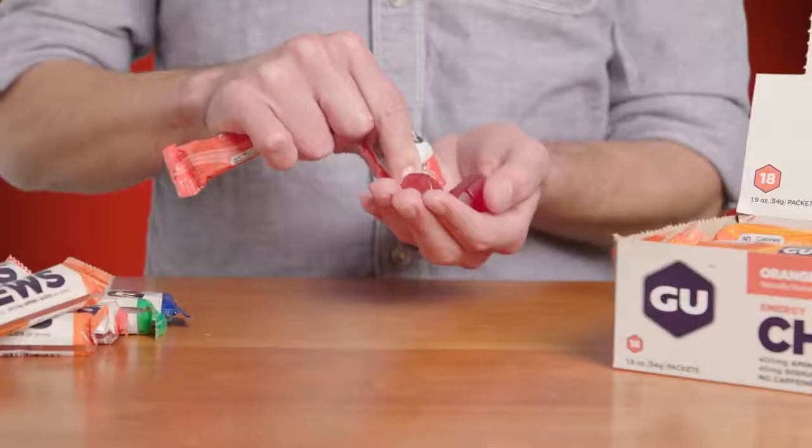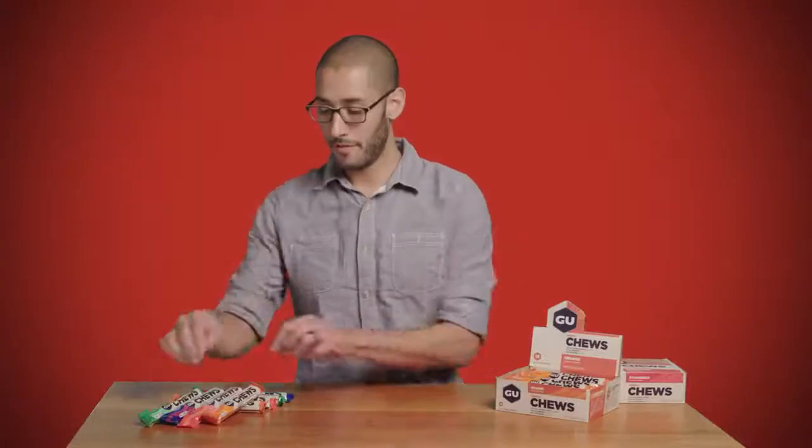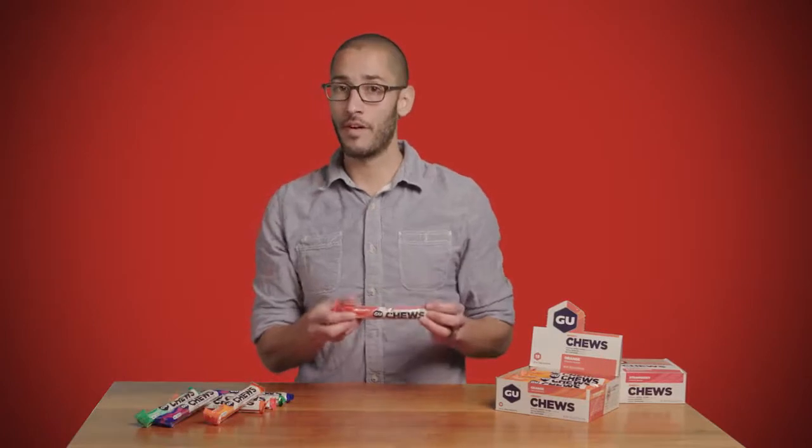Each serving of four pieces also has 40 milligrams of sodium, which is the electrolyte you lose when you sweat. And if you're looking for a boost of caffeine, grab the strawberry flavor.